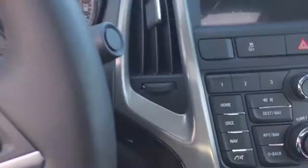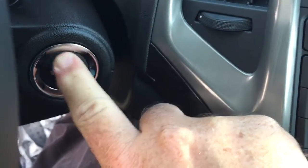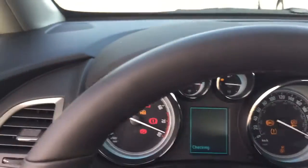Jump in the vehicle — I'm going to turn it on now. We've got that keyless ignition, so I'm just going to put my foot on the brake and press the button here, and that engine is going to come to life.